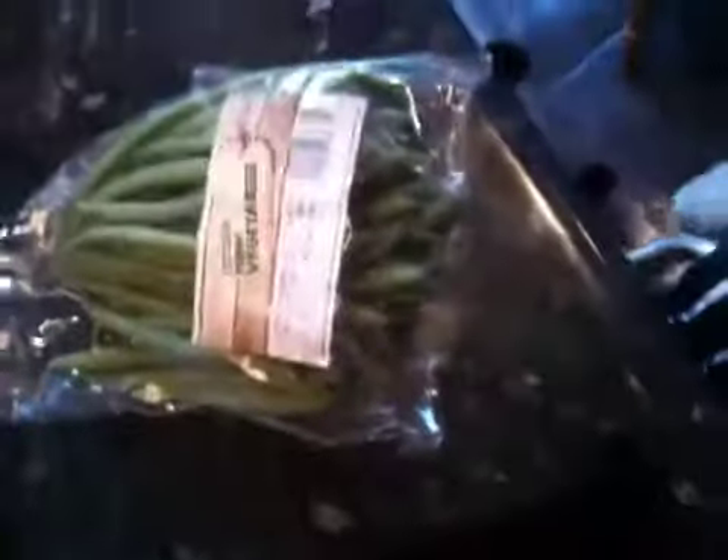Next on my list is Green Beans. Here are the Green Beans — there's quite a lot in there, 200 grams. This was also 79p. As you can see, there's quite a lot in a little bag. So that's them.